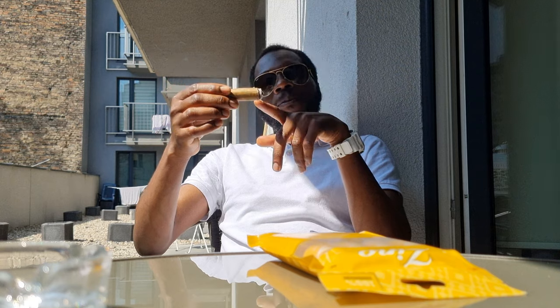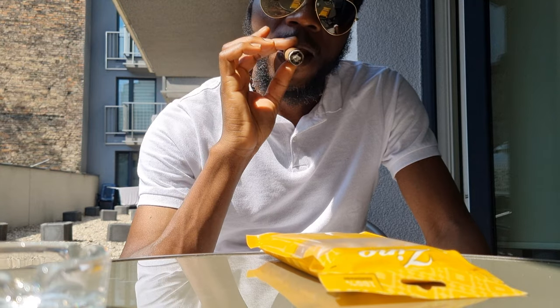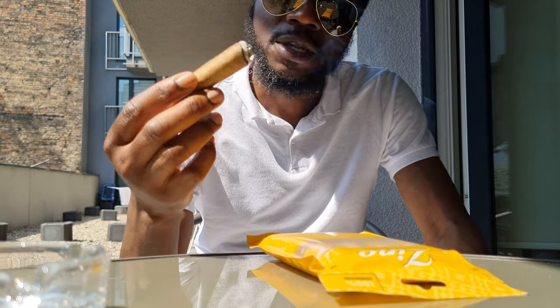There goes the ash — I think it's been about a 10-minute mark now and the ash just dropped off by itself. Moving into the second third now.